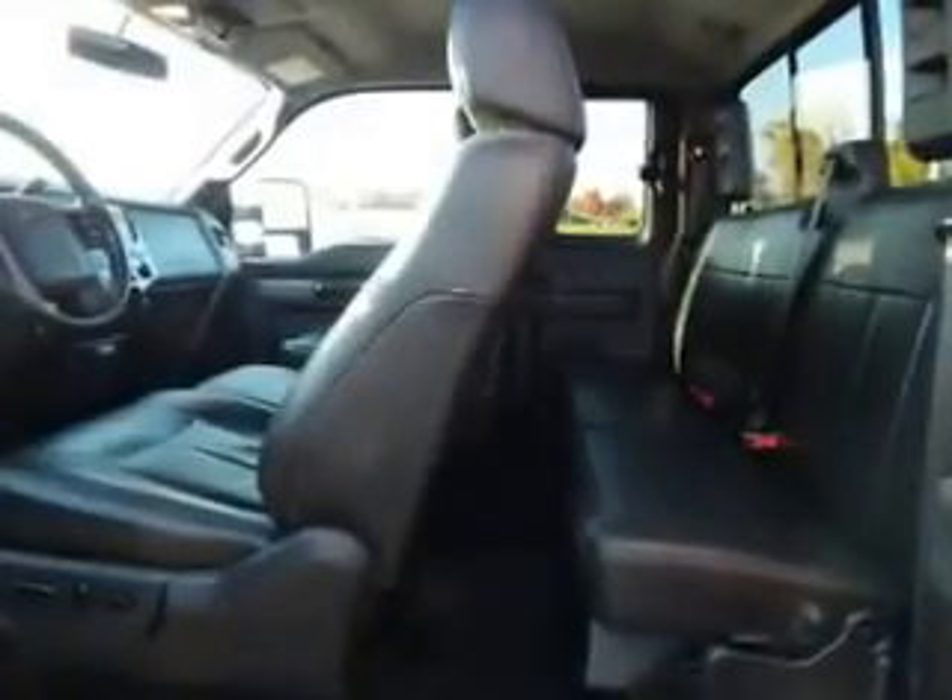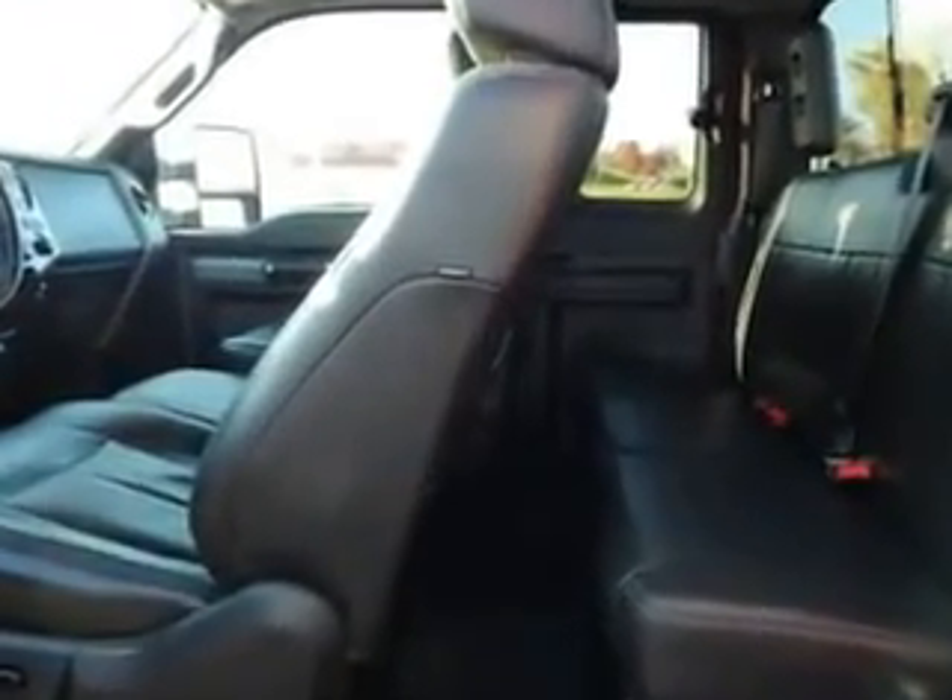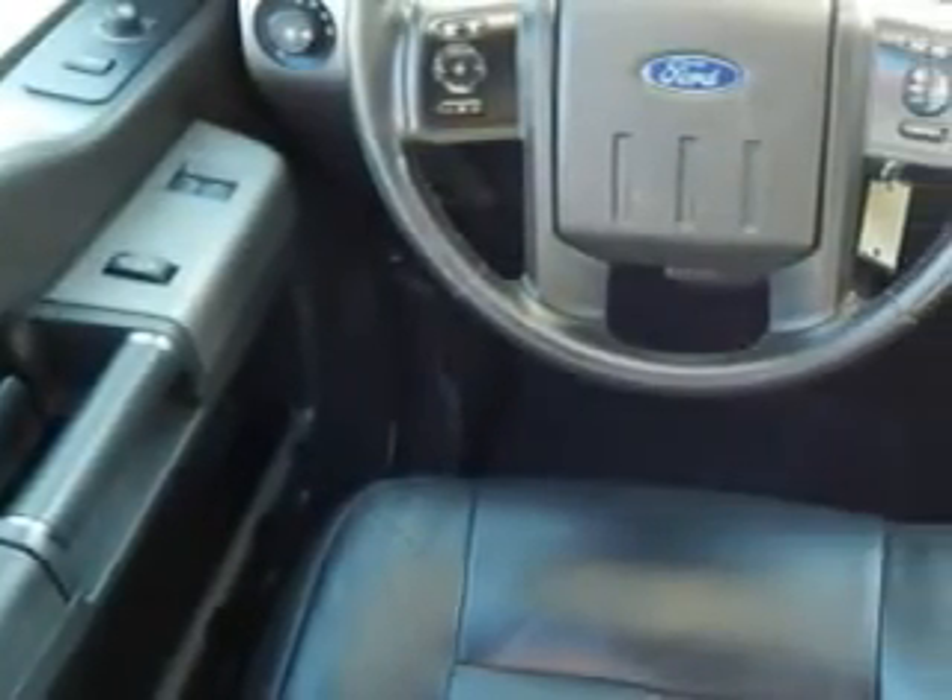Enjoy this utility truck with features like Side Impact Airbags, Steering Wheel Phone Control, Center Armrest with Storage, Anti-Lock Braking System, Passenger Climate Control, and Tow Hitch.